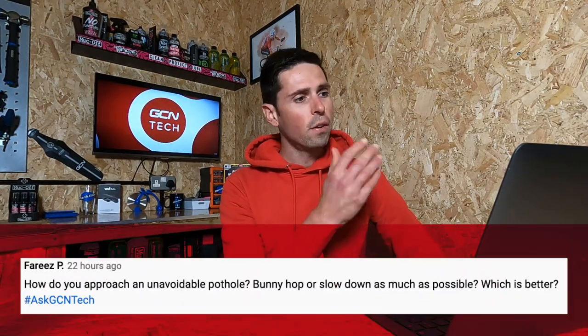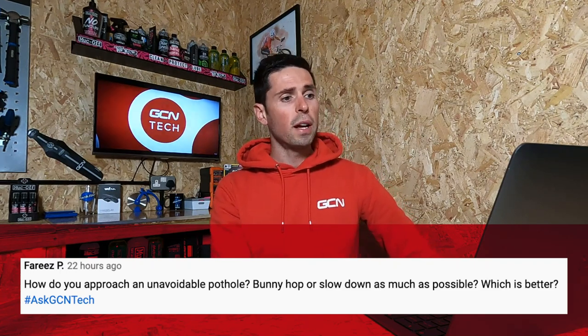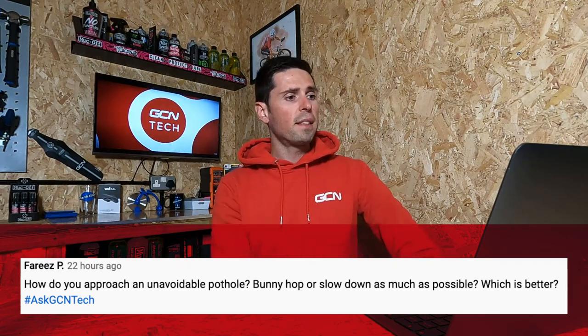Let's dive straight in with our first question, which is from Faris P who asks: how do you approach an unavoidable pothole? Bunny hop, or slow down as much as possible — which is better?